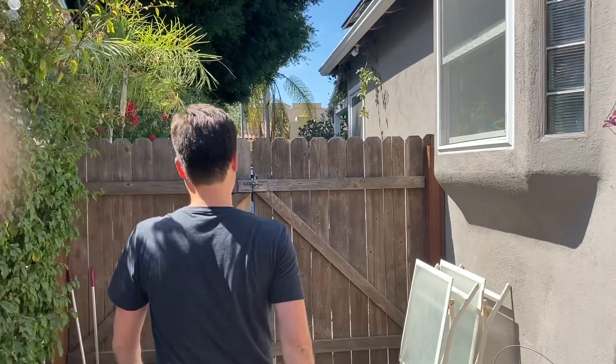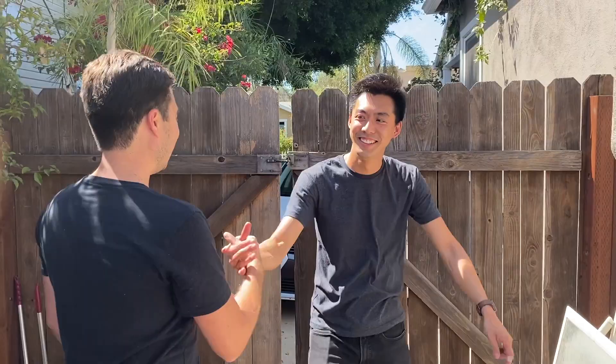Kevin, hey. Hello, what's up? Welcome. Good to see you. Yeah, you too. So, this is our place. Let me show you.